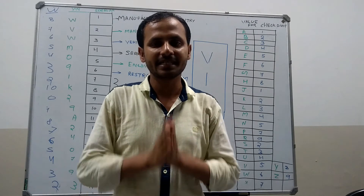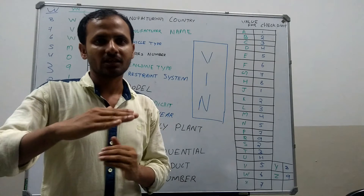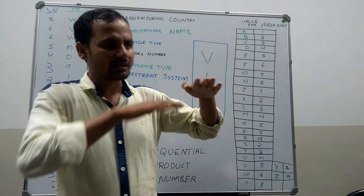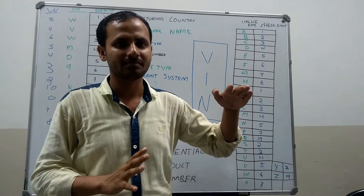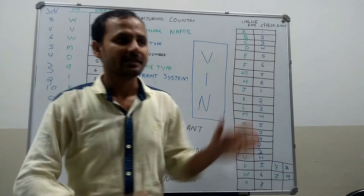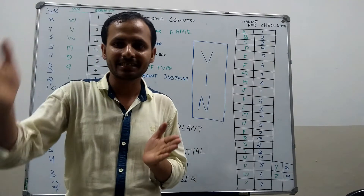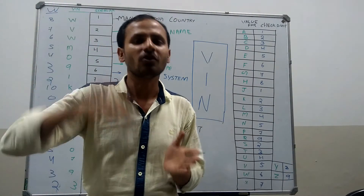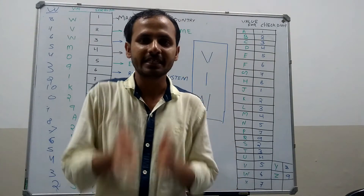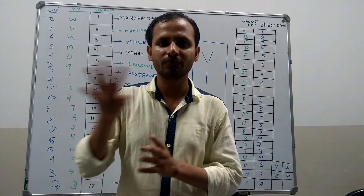The fourth digit says about the vehicle series number — that means the series of the vehicle. For example, if Jetta has a 3 series: Jetta 1, Jetta 2, Jetta 3. The digit in the fourth place says whether it is series 1, series 2, or series 3. Let's see some examples of series numbers for the Volkswagen group.